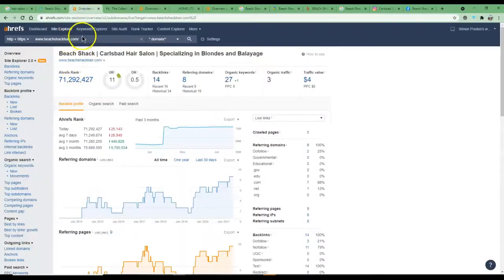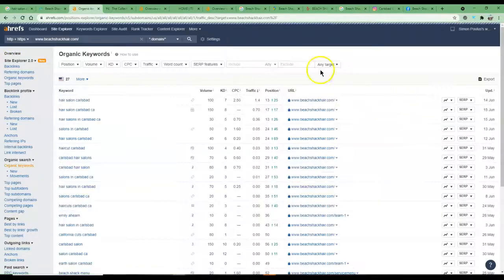Number two is backlinks. I've put your website into a tool called Ahrefs, which shows everything happening in the background helping your site rank. Ranking on Google is a very powerful form of marketing that people don't utilize enough. Looking at your organic keywords — these are all terms people type into Google every day to find your service — 'hair salon Carlsbad' is searched 100 times per month, and you're currently sitting at position 13, which is on page two.